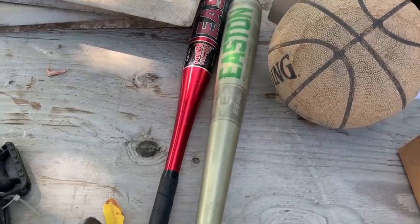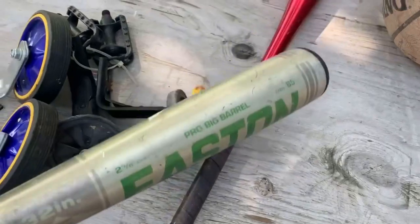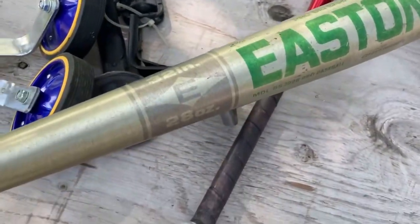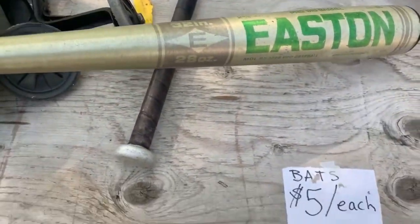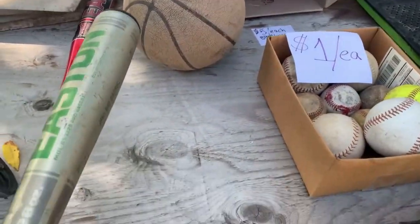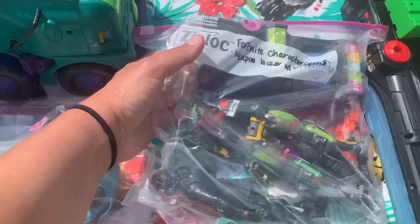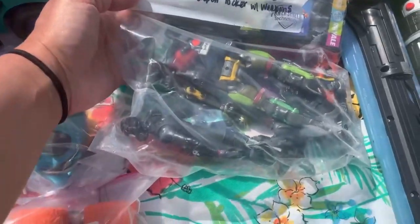Now I'm looking at a vintage baseball bat, $5 each. This one is old and heavy, but apparently people still buy these — I looked it up and they were selling in the high 30s. So for $5, I am going to pick up this monstrosity of a baseball bat and hopefully someone will buy it.